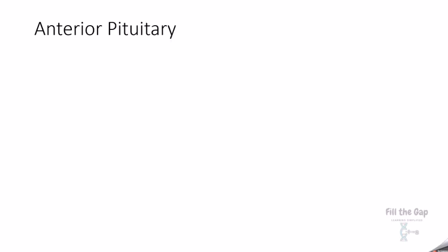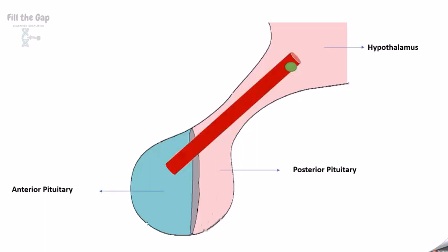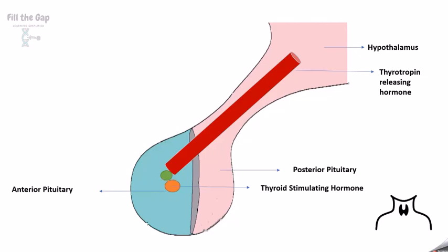The anterior pituitary produces TSH (thyroid-stimulating hormone), ACTH, growth hormone, prolactin, and gonadotropins. First, the hypothalamus sends thyrotropin-releasing hormone to the anterior pituitary, which releases TSH. Just as the name says, it stimulates the thyroid gland to produce T3, T4, and calcitonin.